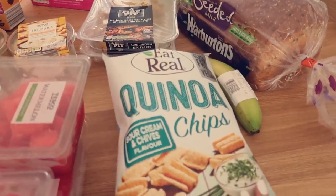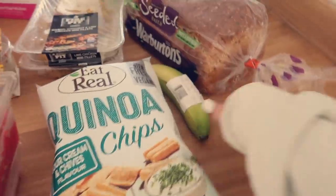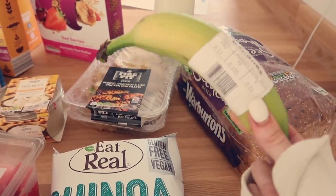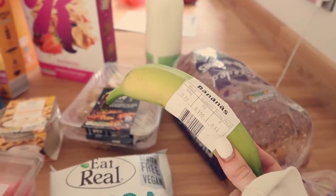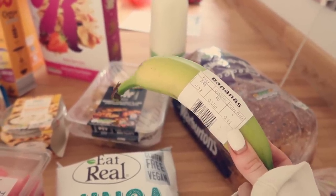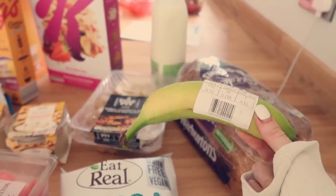I also got these quinoa chips in sour cream and chive flavour — delicious! I accidentally ordered a single banana, but the delivery guy said a lot of people put a single banana in their basket to hold their delivery slot, so apparently that's a tip: if you want to book your slot ahead of time, pop a banana in your basket.